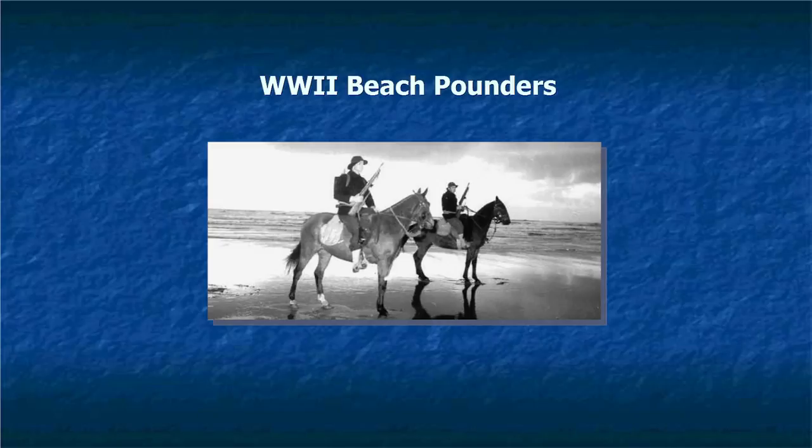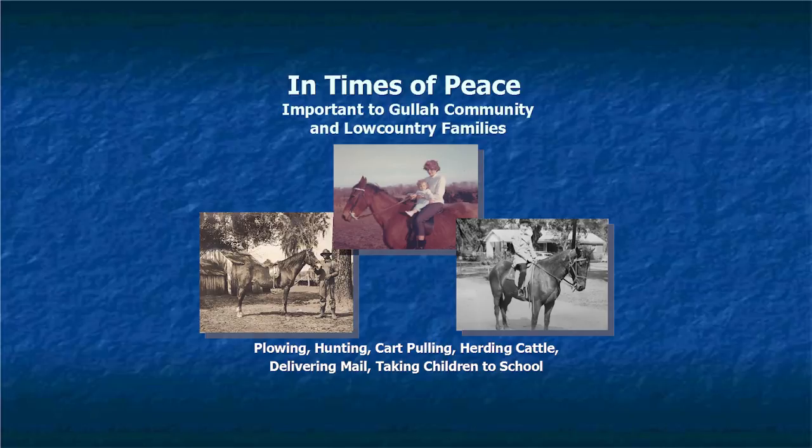In World War II, Marsh Tackies were used as beach patrollers. There was a station on Hilton Head Island for the coast guard — they would patrol the shores looking for U-boats. At first, horses were issued by the army, but when supply ran low, they asked locals to bring their horses, and a lot of those were Marsh Tackies. They were also used in times of peace as the main mode of transportation in the low country — taking families to church, kids to school, used for plowing and herding. Even the mailman and the undertaker used a Marsh Tacky. They've been called the all-terrain vehicle of their time.